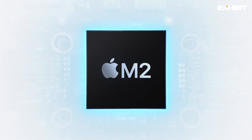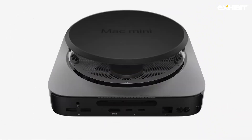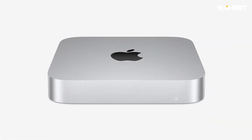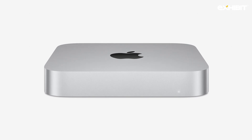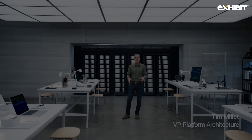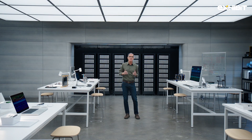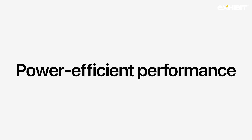Here it is. This is the new Mac Mini with M2. It's even more powerful and capable and it delivers even more value. M2 brings even more performance and capabilities to our most popular systems, advancing every aspect of the chip while continuing our relentless focus on power-efficient performance.